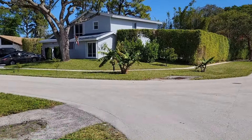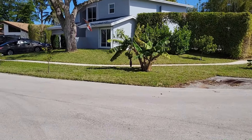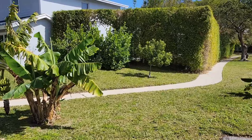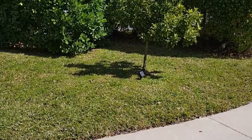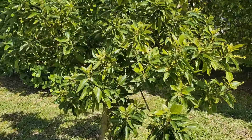Here across the street, this house has a bunch of fruit trees. Here in front is a dwarf banana tree — there's a bunch of bananas hanging off there. Another small banana tree there, and then here on the other side of the sidewalk is an avocado tree that is actually in bloom right now. A lot of little flowers there.